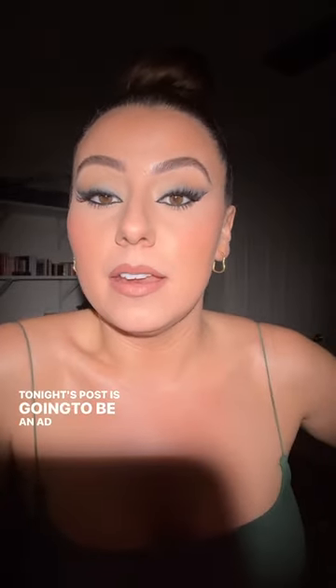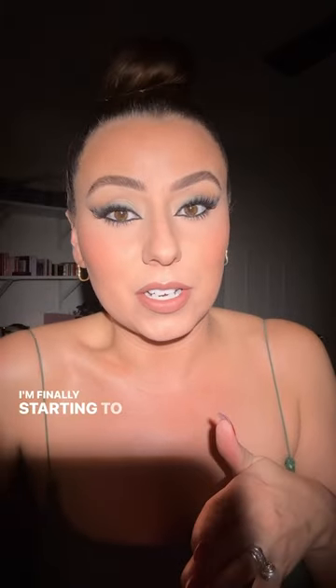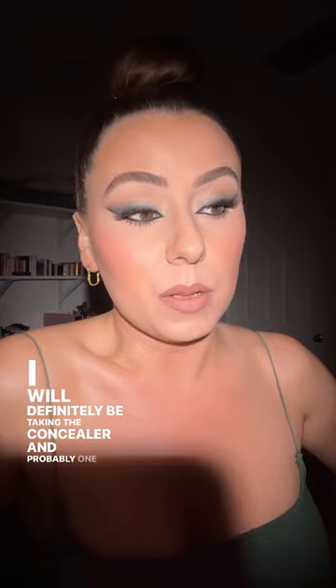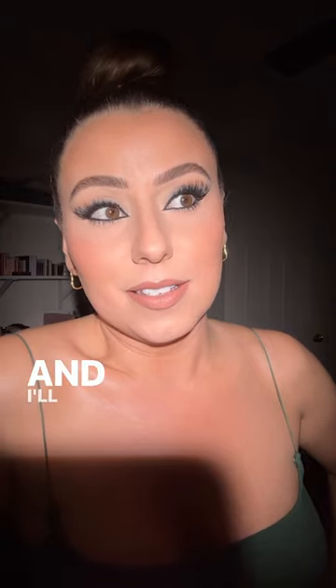I love y'all so much. Tonight's post is going to be an ad, but it's something y'all have seen me use and it's going to be amazing for summer — you're really going to like it. In fact, I'm going to take it with me on my trip. Maybe I should do a what-I-bring-on-my-trip video. I'll probably take next week off, which I've talked about, but I'm sure I'll sneak on here and do one or two tutorials. It's been a rough three weeks with these allergies and I'm finally starting to feel better. I love y'all so much — I'll see you in the comments tonight.